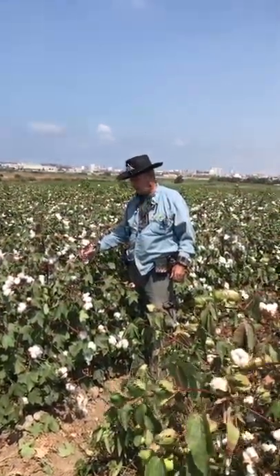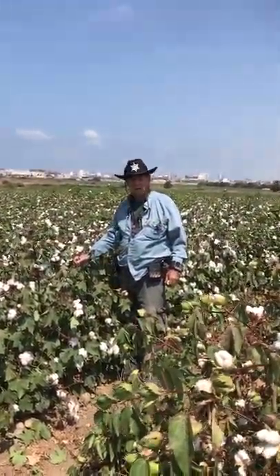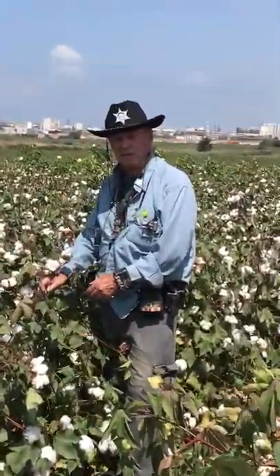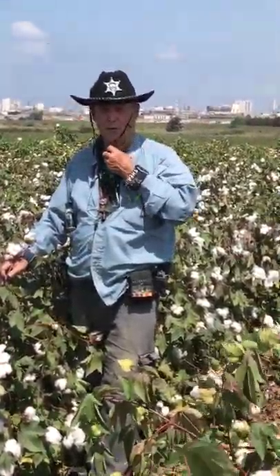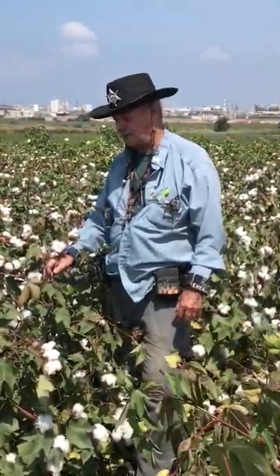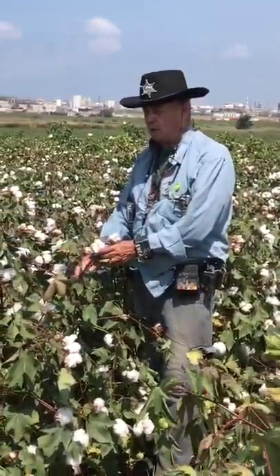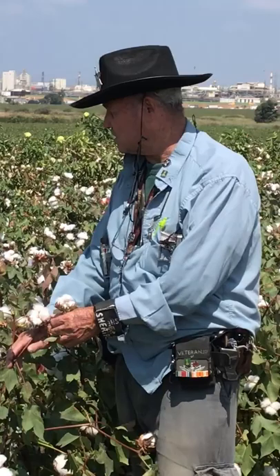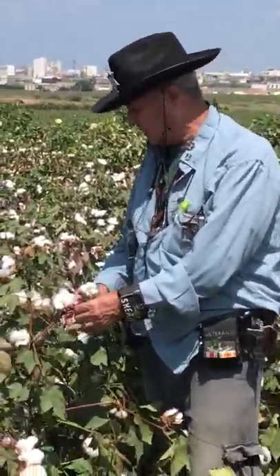This cotton field is already supposed to be picked, probably 50 days from now, and we are going to prepare it now. We are putting some chemical to cause the defoliation. The cotton ball is open — if it is over 60% it will be ready to defoliate. Now it is more than this, with just a few left at the top.